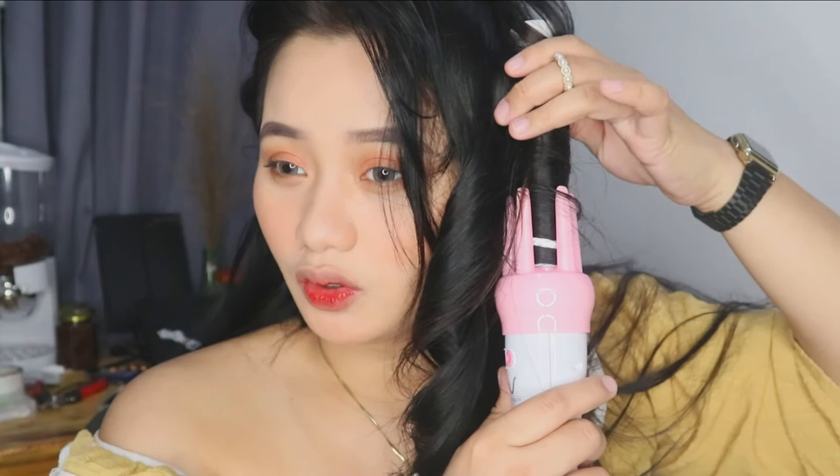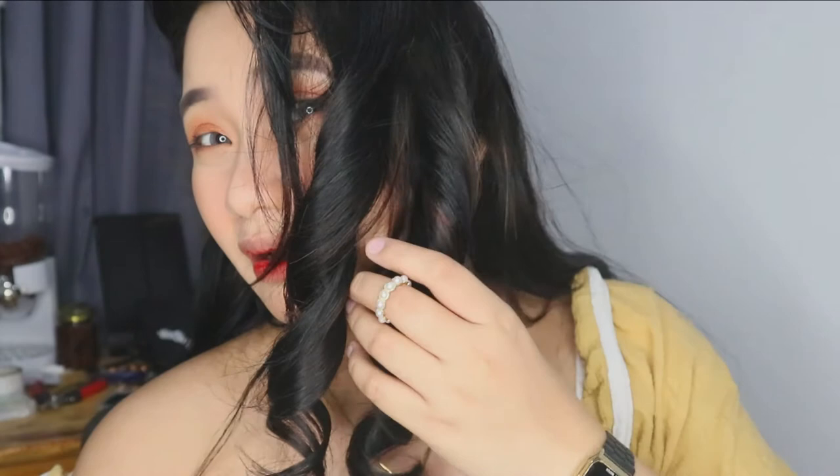It depends on your preference which direction works best for you. Let me show you the difference. You can see the inward curl versus the outward volumized curl. The paloob (inward) gives a more Korean look, while the palabas (outward) gives volume. That's basically the only difference between the two directions.